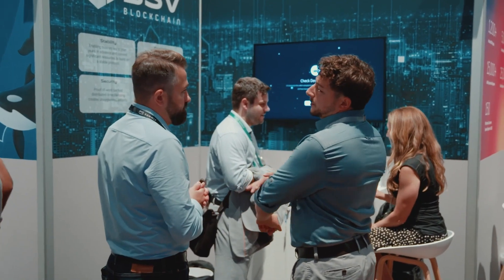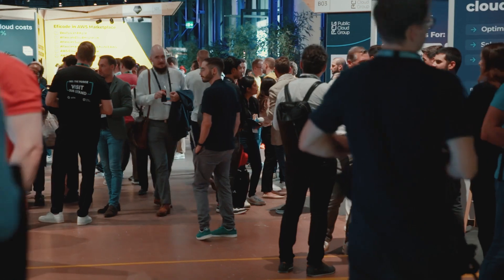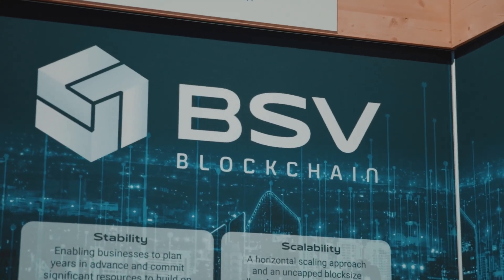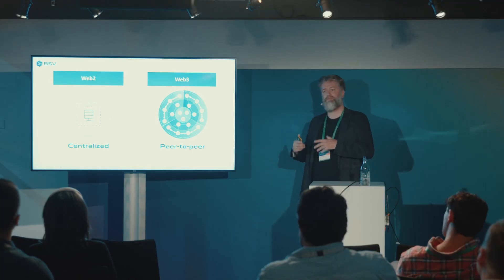This is where Teranode comes in — an upgrade of the BSV blockchain system that tested its massive scaling capabilities in the cloud with AWS. During the AWS Summit in Zurich, the BSVA's Teranode director delivered a presentation on this very subject.